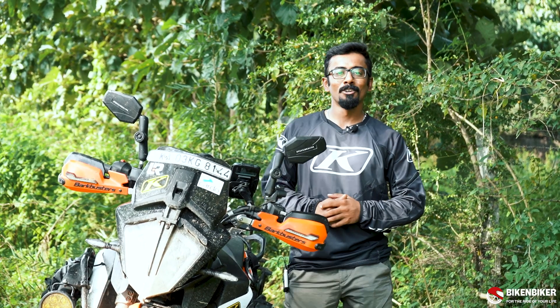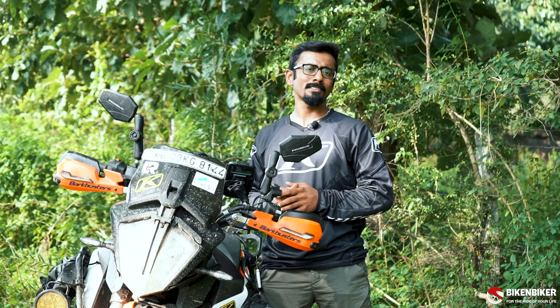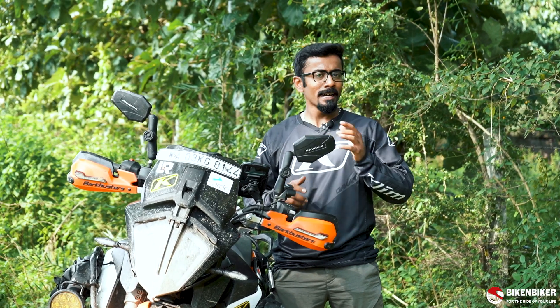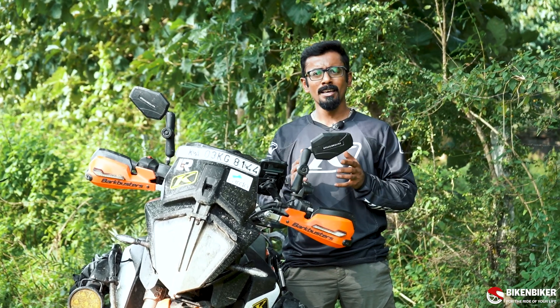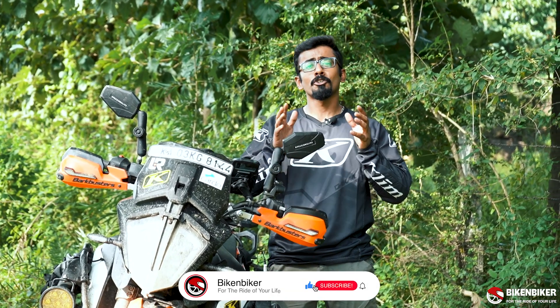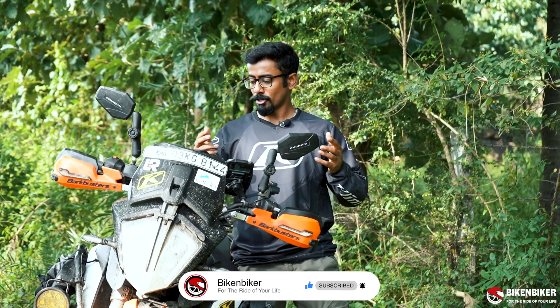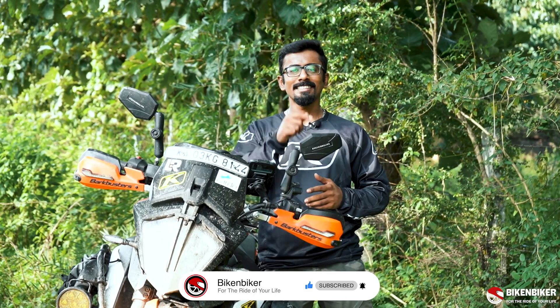Hey everyone, welcome back to another video. If you look back a couple of videos, we spoke about utilities — the number of parts that can go onto your motorcycle. To make it easier, we're going to break it down over the next couple of videos and talk about a few parts separately. Starting with: let's look at a windscreen, your risers, and your mirrors. Let's get into the video.